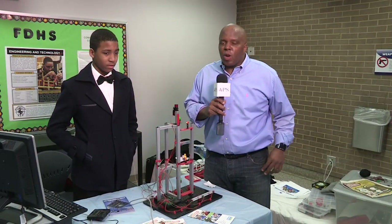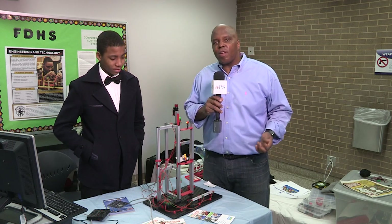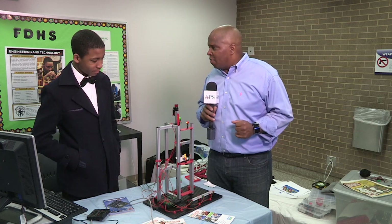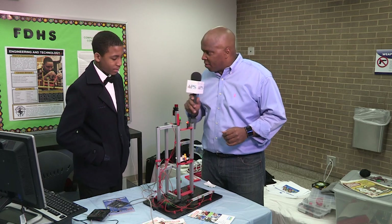Moving along, I've run across a concept I thought I knew, but this freshman from Douglas High School is going to explain. So Jabari, I want to know — what have you got here? I see a lot of wires. I thought an elevator was really simple, but you've kind of re-explained the concept. So give us a brief explanation.